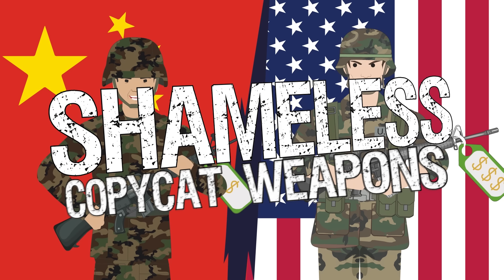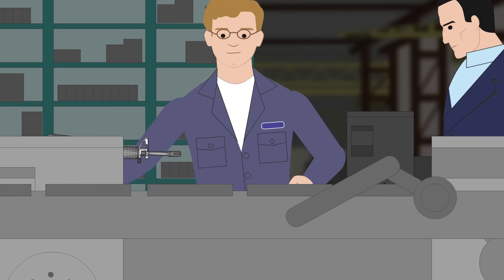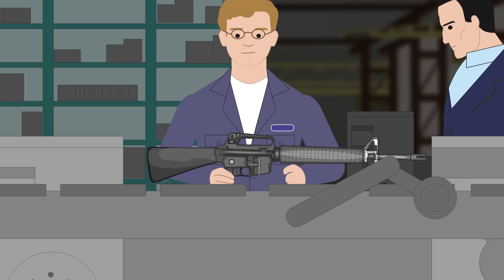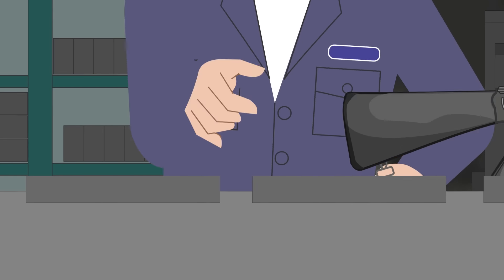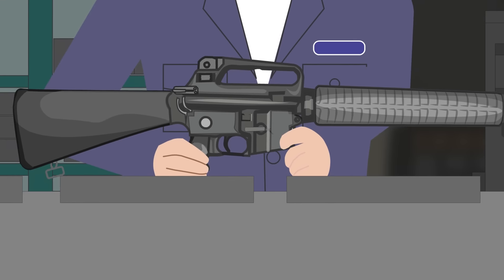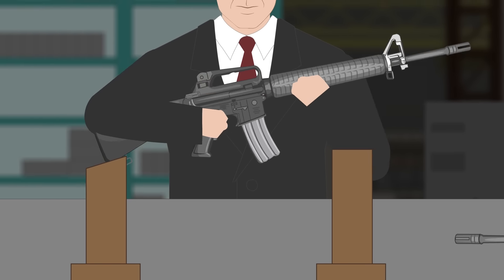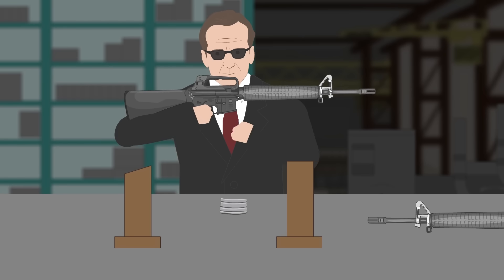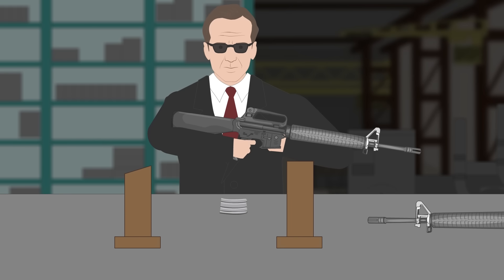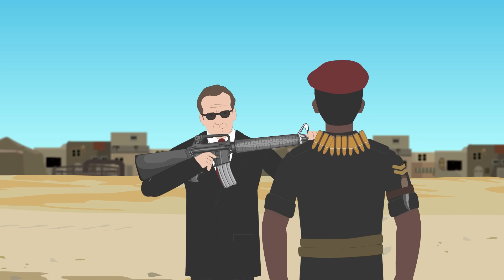Shameless copycat guns in history. Weapons manufacturing is the backbone of each country's defense system. Having a domestic defense industry provides a country with the capability of defending its territory and interests independently. Production of weapons, even if they're small arms, is an expensive and complex business. It takes a lot of time, expert knowledge, and money to design the weapon, test it, and finally put it into production. That's why many countries resort to the licensed production of firearms.